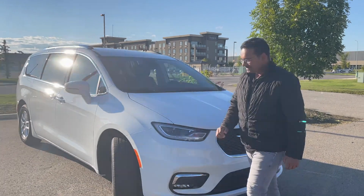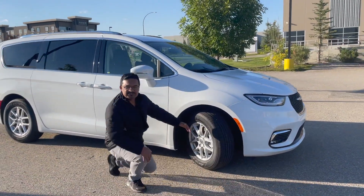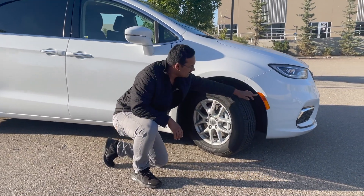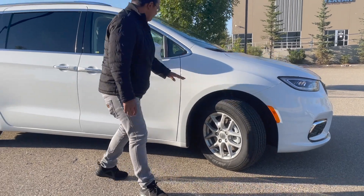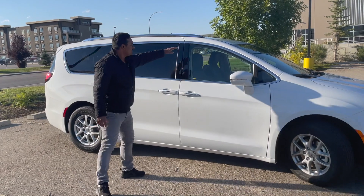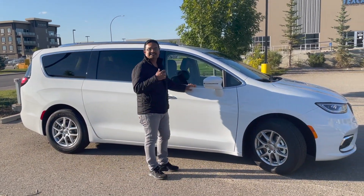Starting on the side, you've got 17-inch aluminum alloy wheels — machine-finished aluminum alloy wheels. Look at this cleverly located reflector here. All the windows are wrapped in a nice chrome material, giving it a nice and shiny look.